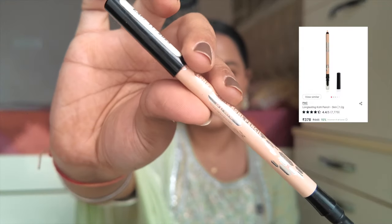Another great pencil is the Recode Studio Pro Kajal in Lit Blue — Recode pencils are very good and I have 3-4 shades including brown, nude, blue, and green. Another coloured pencil option is the PAC Long Lasting Kohl Pencil — I have it in nude but you can get whatever shade you want.